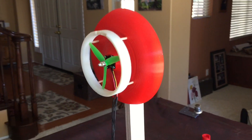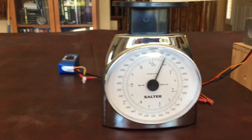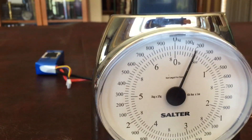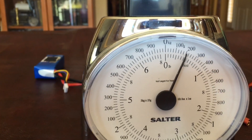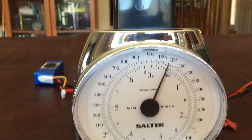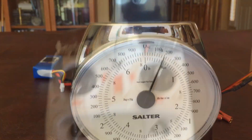I'm going to try to measure the amount of thrust using this cantilever setup and scale here. You can see right now that the weight of this mechanism on the scale is about 200 grams. So let's fire it up.